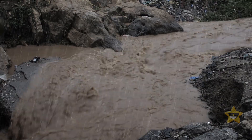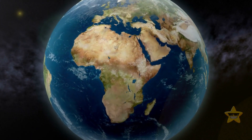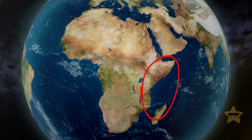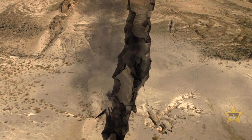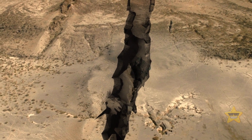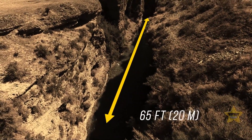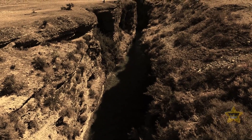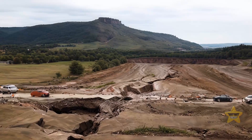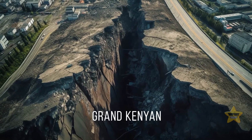The crevice appeared after a month of heavy rainfall. This part of the country, west of the Kenyan capital of Nairobi, sits in a seismically active region. The massive hole in the ground was covered with ash from a nearby dormant volcano. The crevice ran for miles and was 65 feet wide in some places — as deep as the Hollywood sign is tall. The gaping hole damaged a vital local road, and people soon dubbed it the Grand Kenyan.